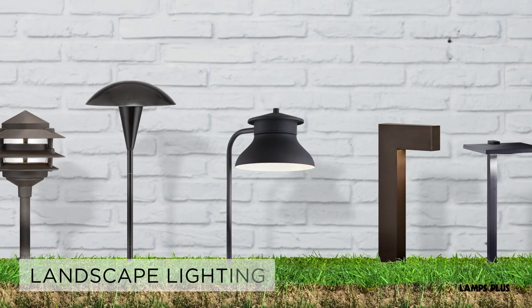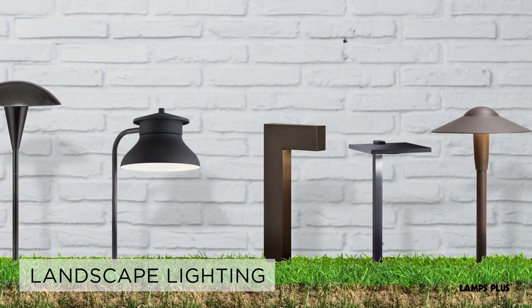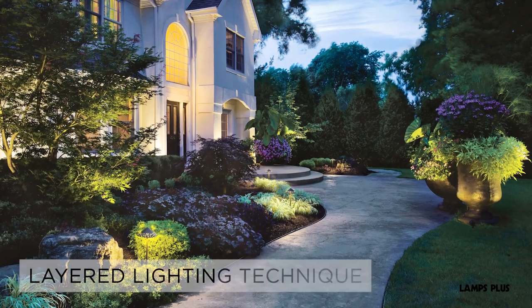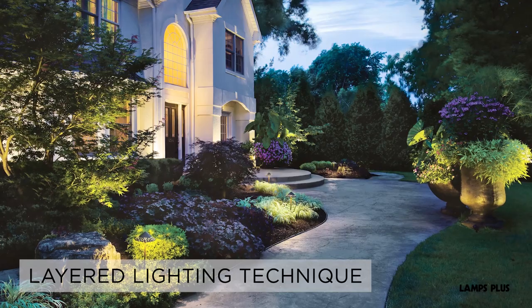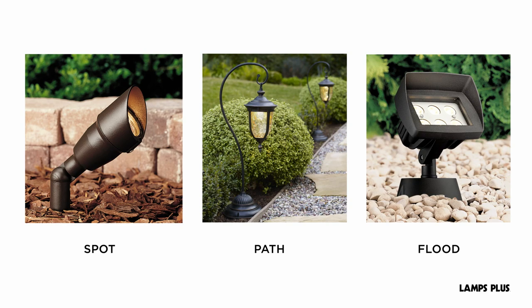Security lights are the best solutions for creating a safe and secure property. Landscape lighting is a low voltage system separate from outdoor wall lights and outdoor ceiling lights. To create a rich layered look in your garden or outdoor space, use a combination of spot, path, and flood lights.